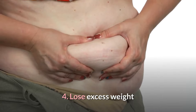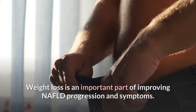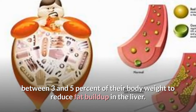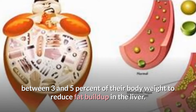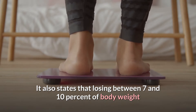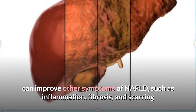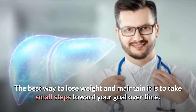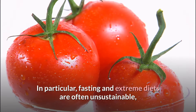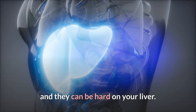4. Lose Excess Weight. Weight loss is an important part of improving NAFLD progression and symptoms. Losing between 3 and 5 percent of body weight can reduce fat buildup in the liver, and losing between 7 and 10 percent can improve other symptoms of NAFLD such as inflammation, fibrosis, and scarring. The best way to lose weight and maintain it is to take small steps toward your goal over time. Fasting and extreme diets are often unsustainable and can be hard on your liver.